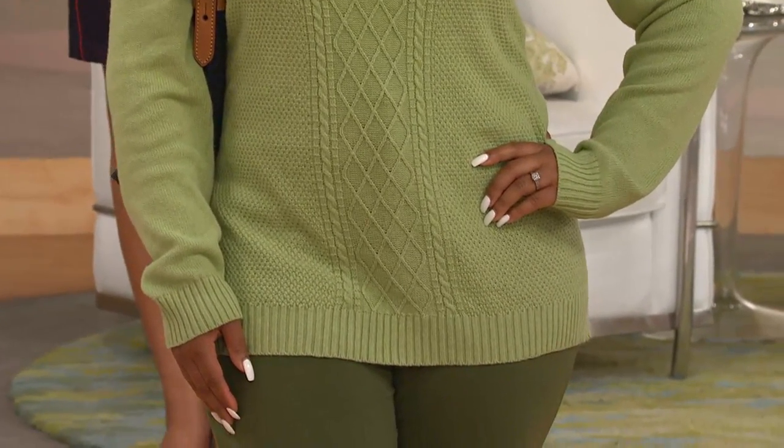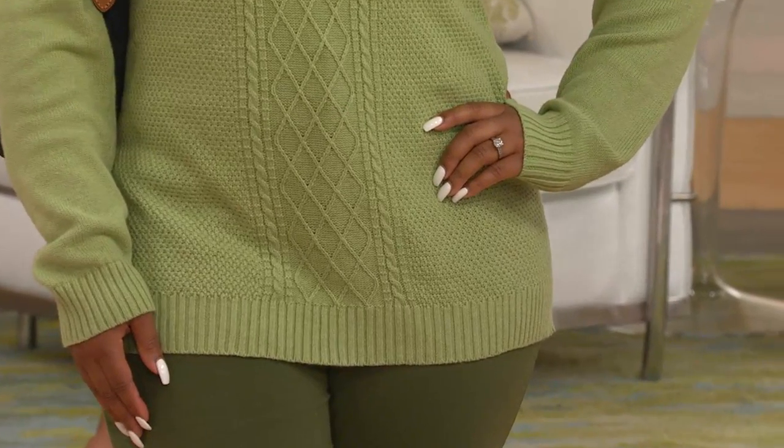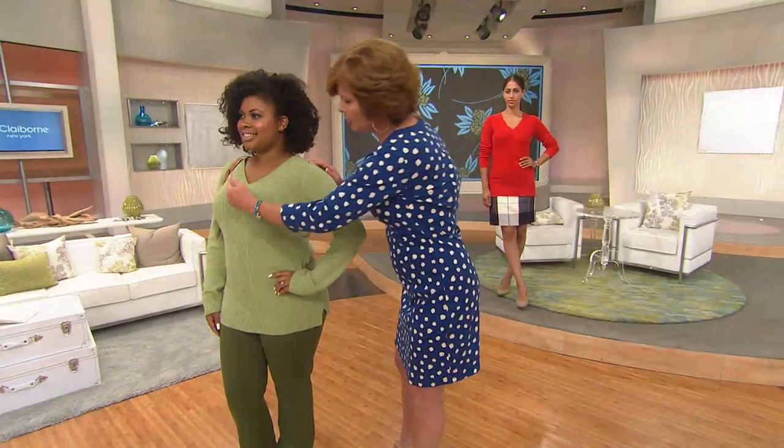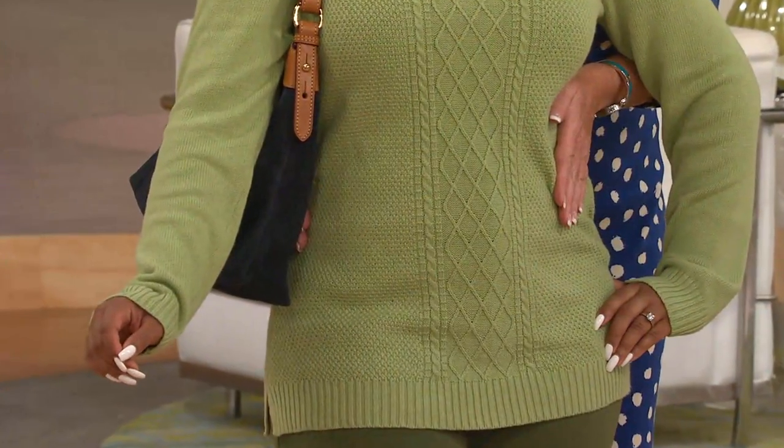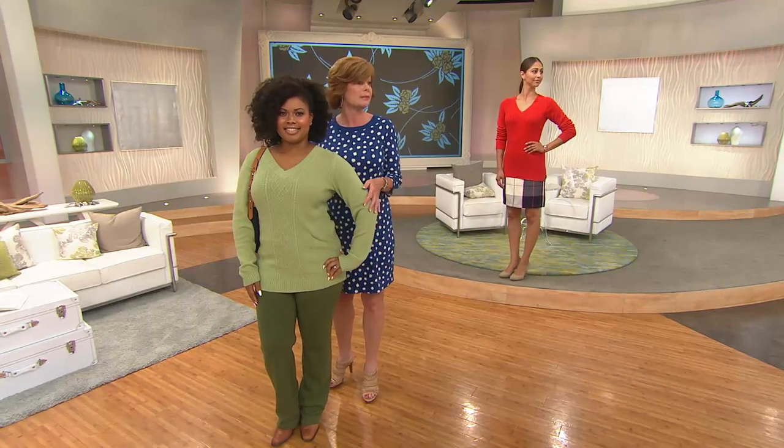Look how beautiful that looks — that visual detail right down the middle, how pretty does that look? Absolutely stunning. Great in the shoulders, great length, and she's our petite model. It's 28 to 30 inches in length, so that's almost a tunic length, not quite. Normally when you see cashmere sweaters they're dainty button-up cardigans — you don't get to see detail like this when you talk about cashmere.